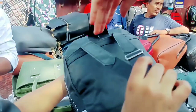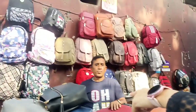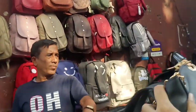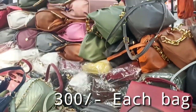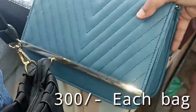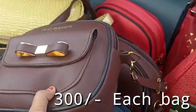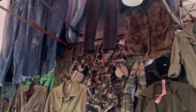As you enter, you will see a bag and handbag collection here. This bag is 350 rupees, and you can see them all on the wall. The ones below are 300 rupees. This handbag collection is a new collection and the price of this bag is 300 rupees.